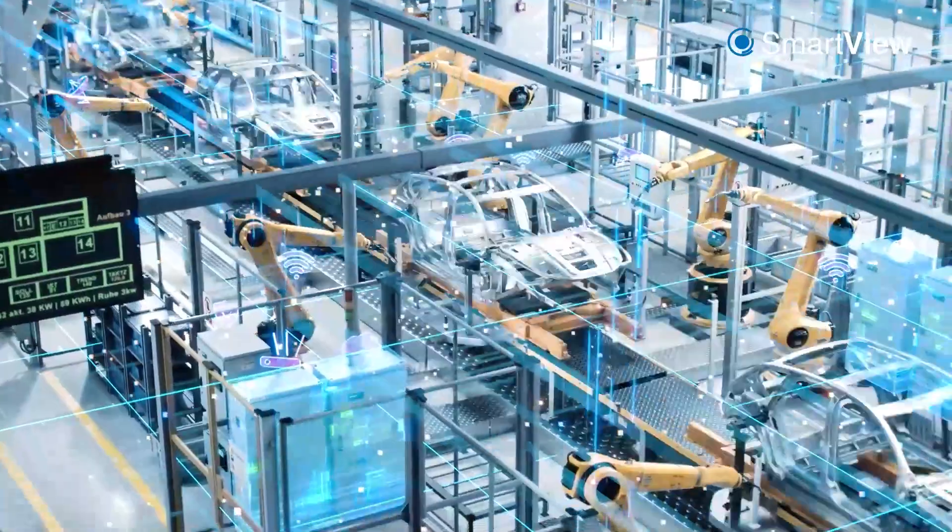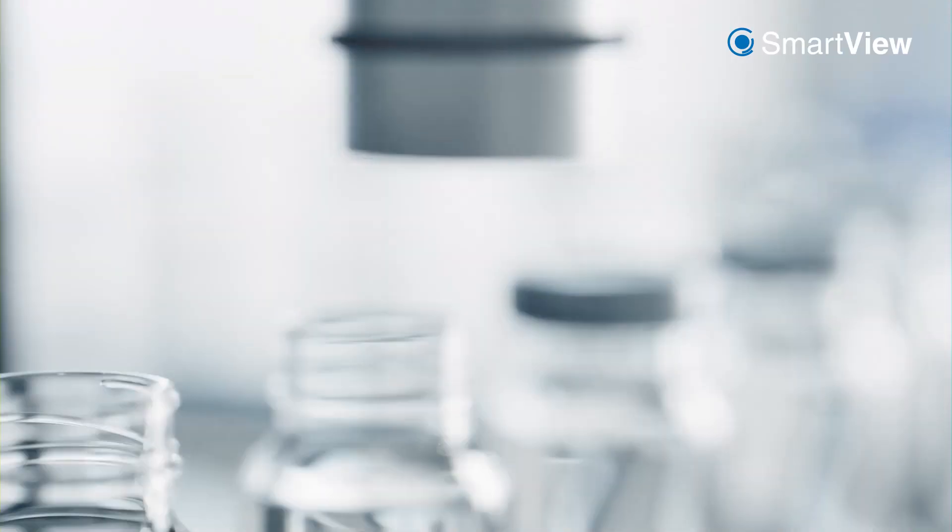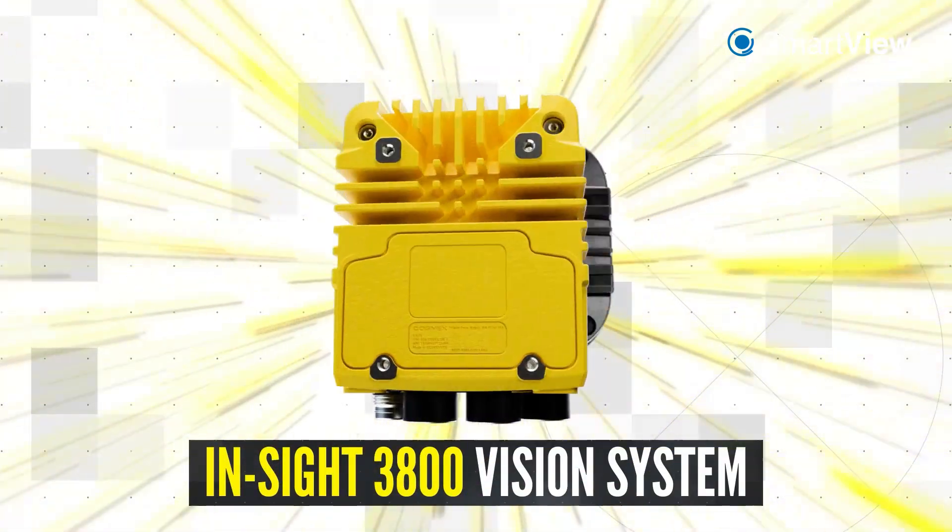Today's businesses must move fast to stay competitive, and time is your most valuable asset. Maximize quality and throughput with the all-in-one InSight 3800 Vision System.